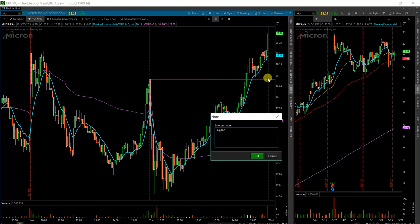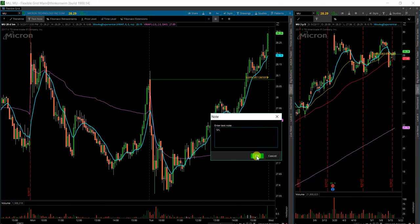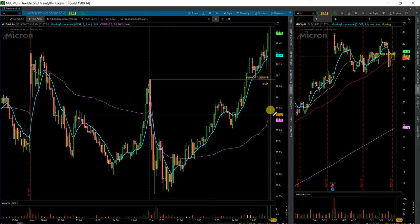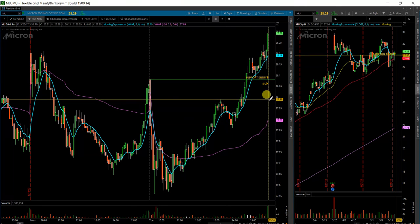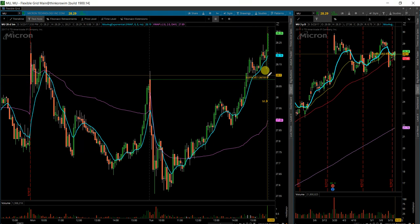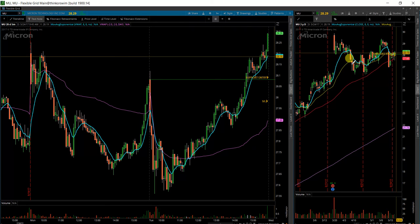We'll be looking for support entry right around that level, with a stop just below. Depending on where price action opens up, I may pull the VWAP up to it so I can set my stop based on that VWAP. Another level to keep in mind would be the 28 flat area — so basically within the range of 28.10 to 28.00 is what I'm looking at for overall risk. And I do want to see a five-minute green over green break before I trigger into any trades.